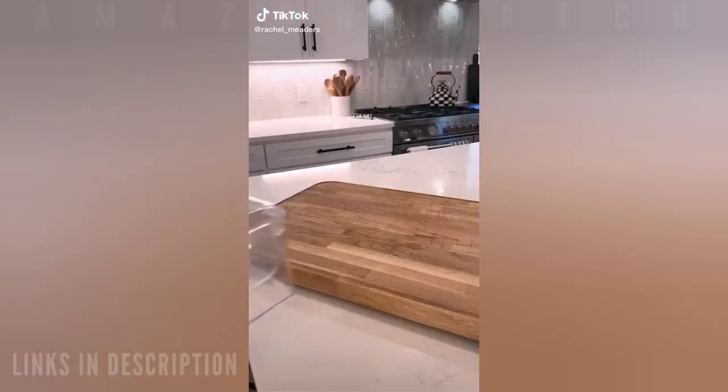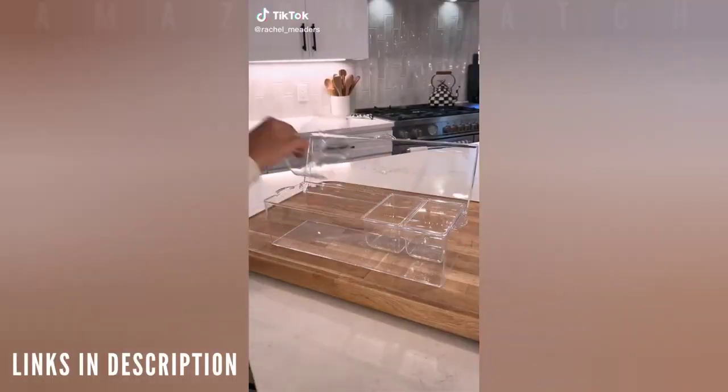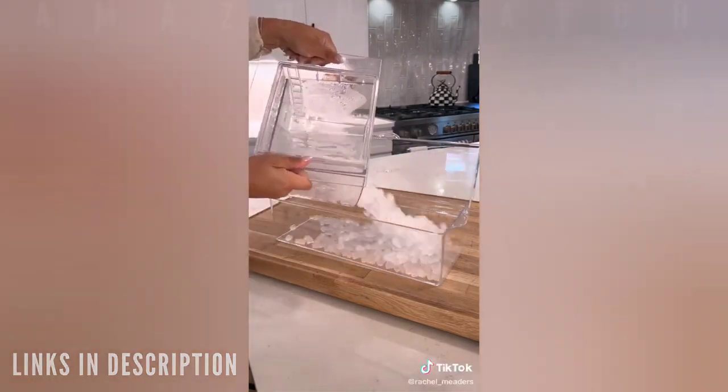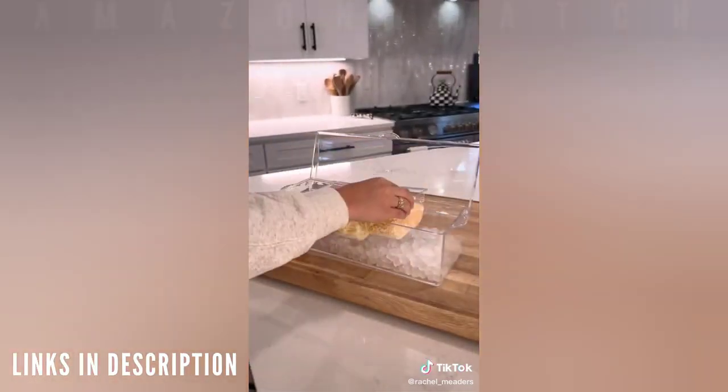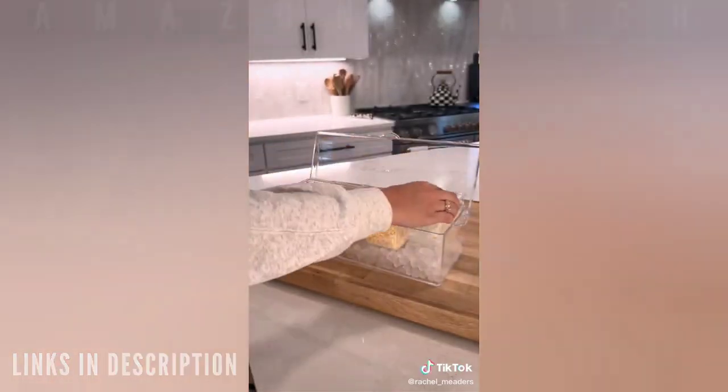Amazon kitchen must-haves. I'm convinced everyone needs this condiment caddy to serve all the toppings or sauces for your next pizza or taco night with family. There are five removable compartments you can fill with toppings over ice to keep them cold throughout the evening. It comes with three different serving spoons and three tongs, and you can keep the entire container in the fridge until you're ready to serve.